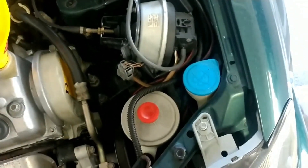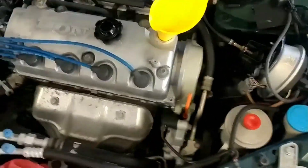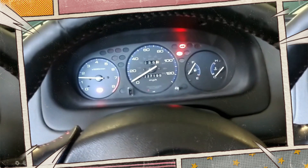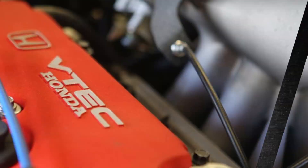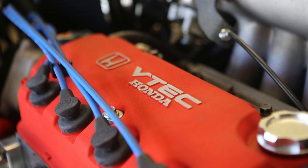For your Honda D16 engine project, it is crucial to use reliable aftermarket parts and tuning. The various Honda D16 engines have a variety of issues that are frequently reported. The engine's respectable overall reliability may be impacted by issues like a rough idle, oil leaks, and various fault-prone components. With that said, let's get started with our list of the most typical Honda D16 issues.